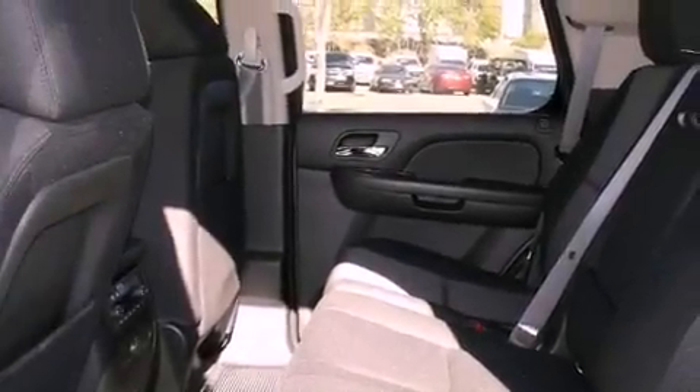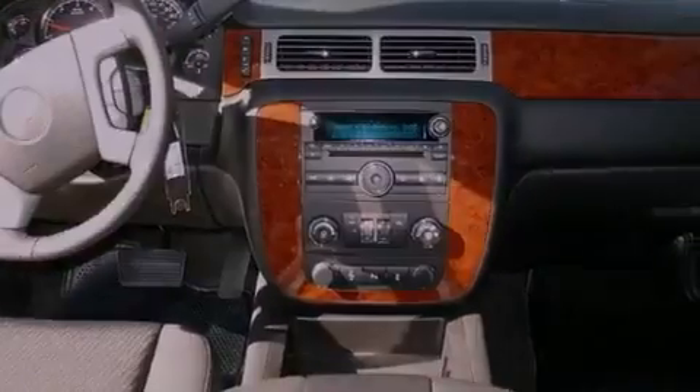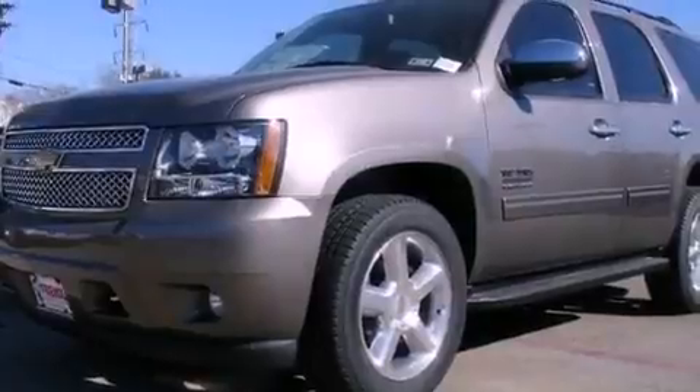Tinted glass, an anti-lock braking system, air conditioning, and the navigation system will help you get from point A to point B on time.